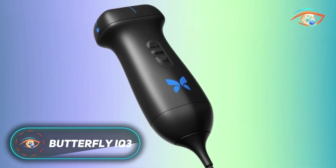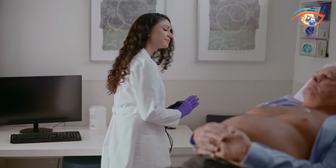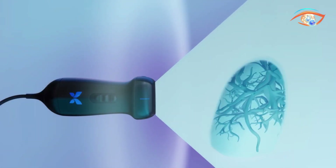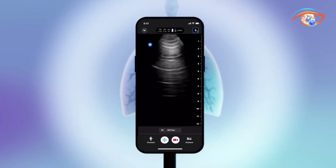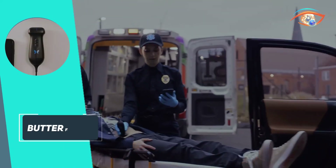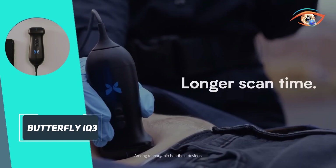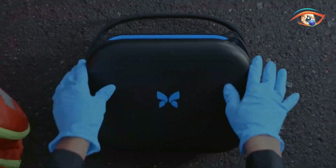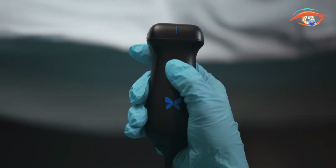The Butterfly IQ3 is a compact, handheld ultrasound device built for whole-body, point-of-care imaging. Roughly the size of a thick wand, it features a semiconductor-based ultrasound-on-chip that delivers twice the speed and image clarity of its predecessor. A single versatile probe supports B-Mode, M-Mode, Doppler modes, and advanced biplane imaging. New 3D tools, IQ Slice and IQ Fan, aid in visualising complex organs like the lungs and liver.